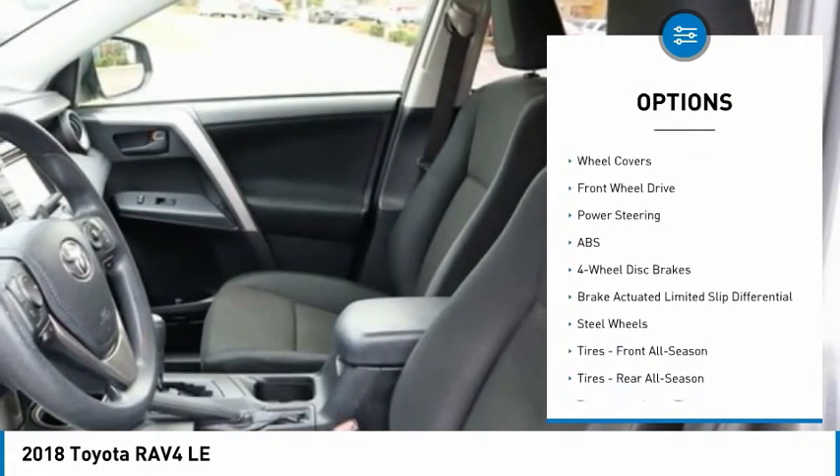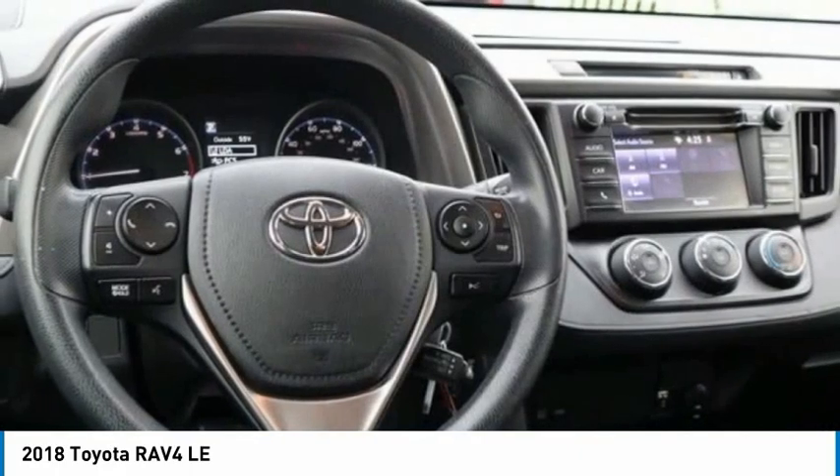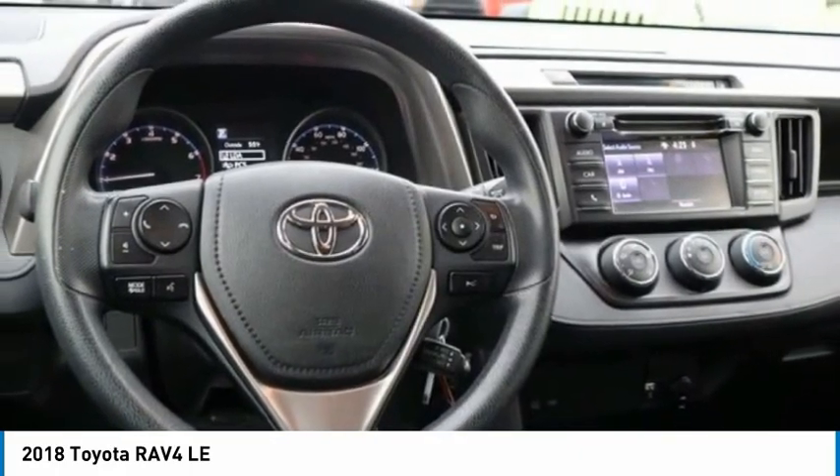Stability control, daytime running lights, engine immobilizer. Tires: front all season, rear all season. Wheel covers.